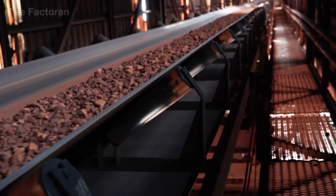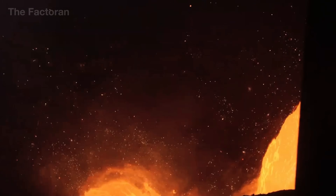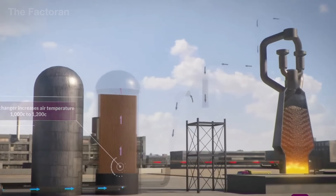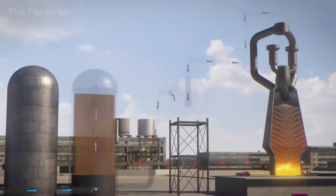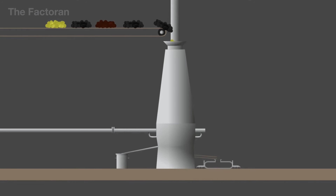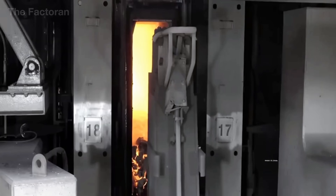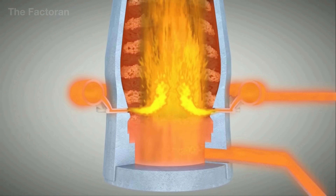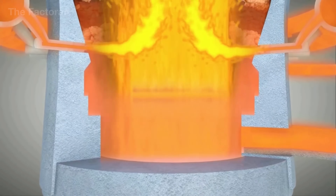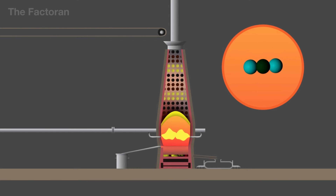Once the iron ore has been pelletized or sintered, it joins the glowing red-hot coke fresh from the ovens, all fed together into the top of the blast furnace — the very heart of the iron-making process. Inside this towering steel structure rising hundreds of feet high, layers of iron ore, coke, and limestone are carefully stacked before meeting a powerful blast of hot air heated to more than 3,600 degrees Fahrenheit. The coke ignites, generating carbon monoxide that reacts with the iron oxides, reducing them into molten iron that flows to the bottom of the furnace, glowing bright red.